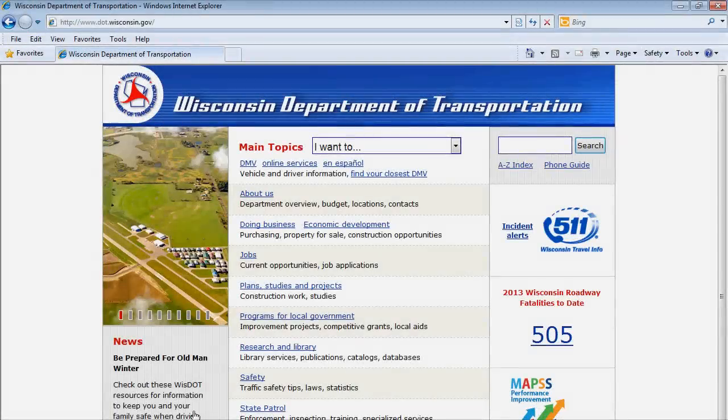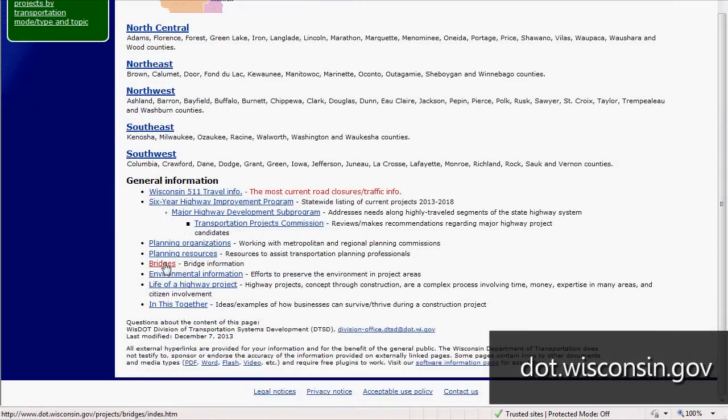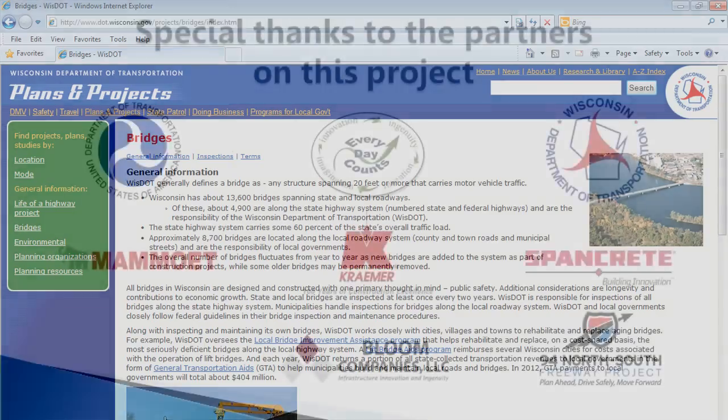For more information about bridge structures, visit dot.wisconsin.gov and look under Projects, then Bridges.